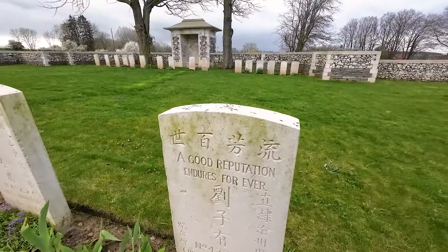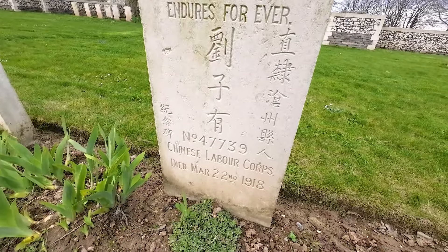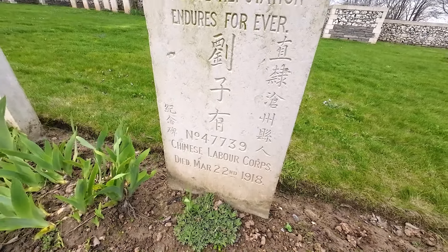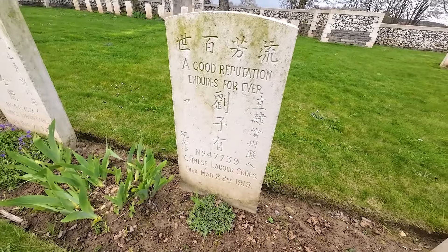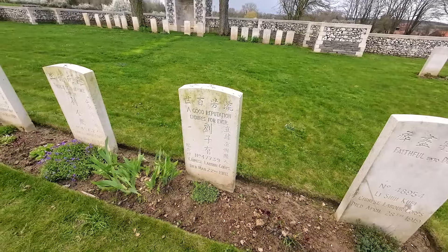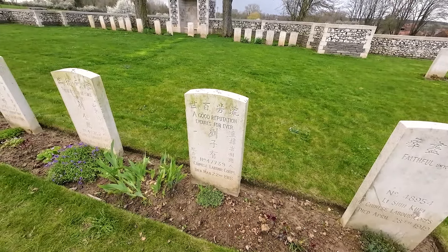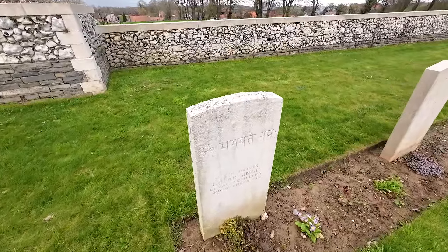Here we have another grave, very similar, reading 'a good reputation endures forever,' dated the 22nd of May 1918. So possibly a victim of the fighting in this area — maybe German artillery or something connected to the spring offensive launched through this area by the Germans in March 1918.